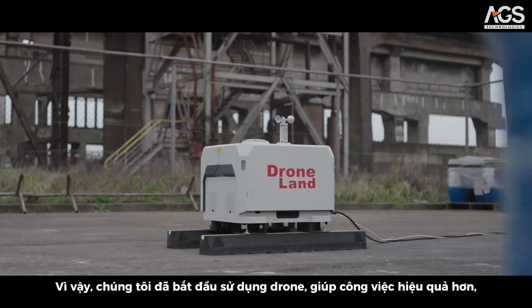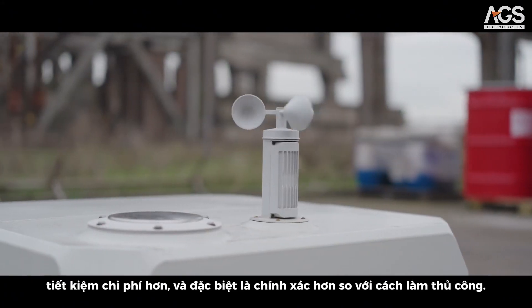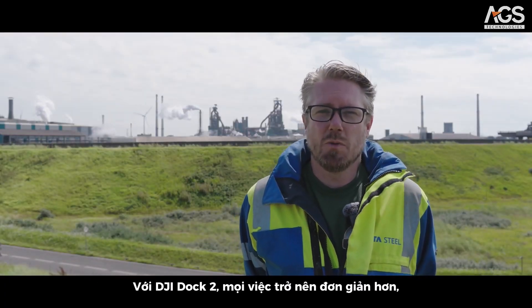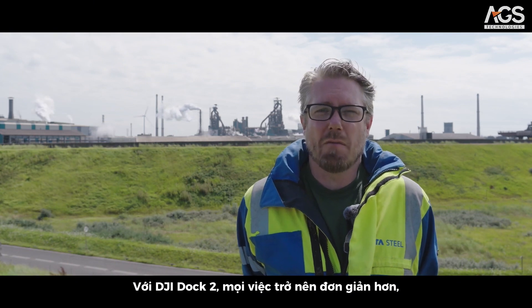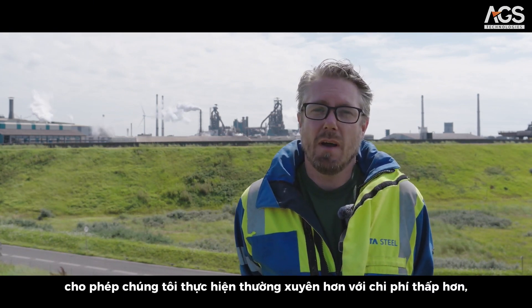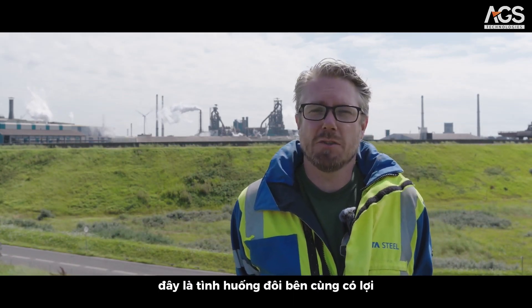So we started using drones. It was more efficient, more cost efficient, and also more accurate than the manual method. And with the Dock 2, we have it at our fingertips, so we can do it more frequently and at a much lower cost. That's a win-win situation for us.